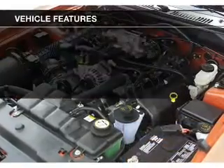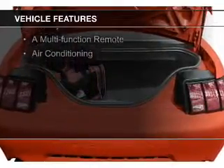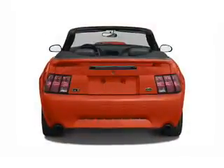The features include a power convertible top, electric trunk, steering wheel controls, an adjustable tilt steering wheel, power seats, cruise control, keyless entry, privacy glass, a multi-function remote, and air conditioning.